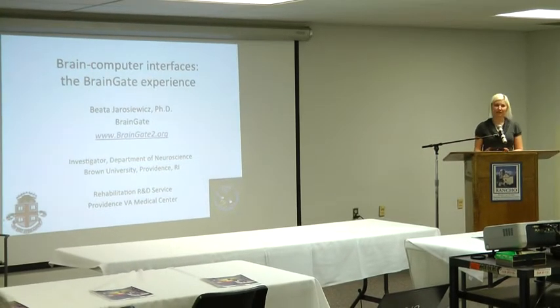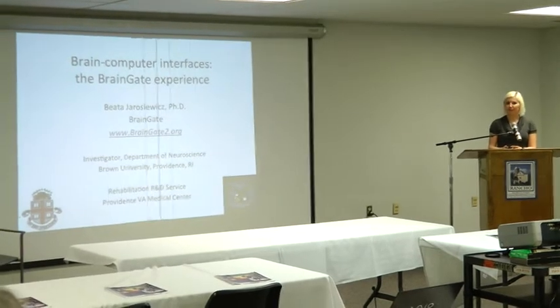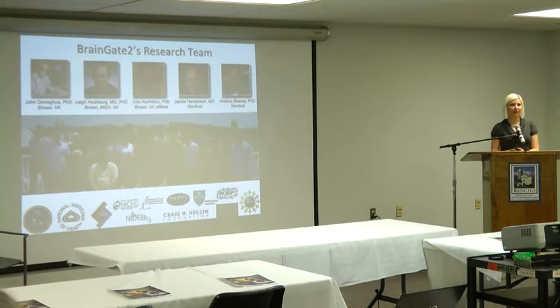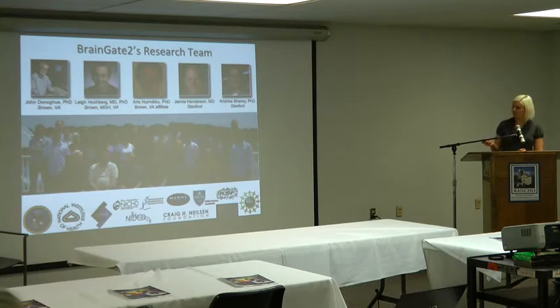I am a research faculty at BrainGate. I've been there for a little bit over three years, and a lot of the work I'll be telling you about was done by a very large interdisciplinary multi-institutional group led by Dr. John Donahue and Lee Hochberg at Brown. We also have collaborators at Stanford University — Jamie Henderson and Krishna Chenoy — and with the engineering department at Brown led by Arto Nurmiko. These are all the various people in the group right now and all of our various funding institutions that we're very grateful to.